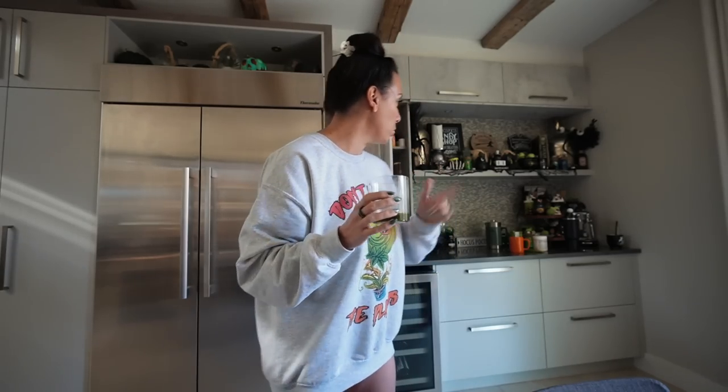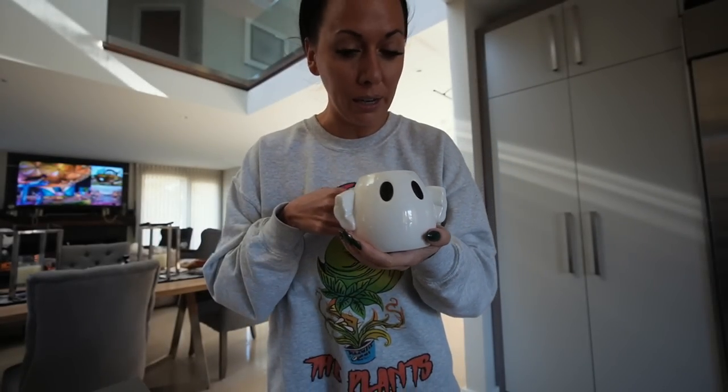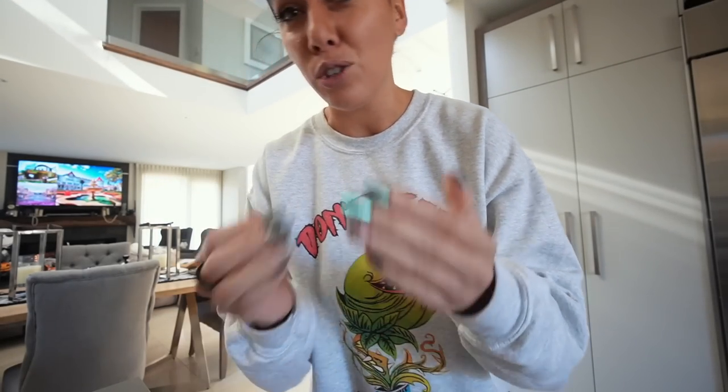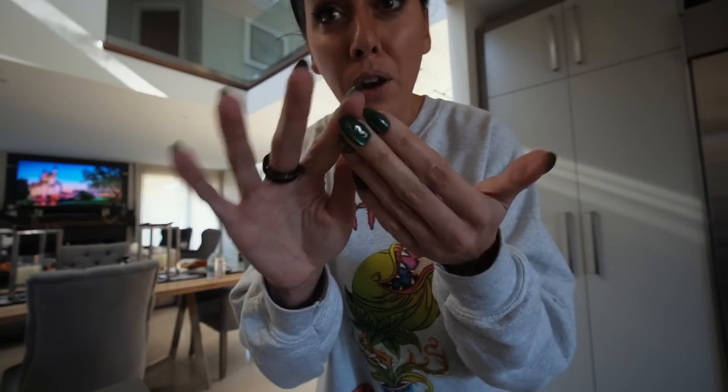Everyone around me is sick right now and this is saving me. Come with me this way — I just made a nice pumpkin spice latte. I love this, it's so cute. I love the mug, and I was just talking on my stories about my nails — they're still on, they've been on for a week now. Usually one would pop off and I'd have to re-glue it.